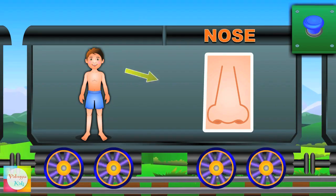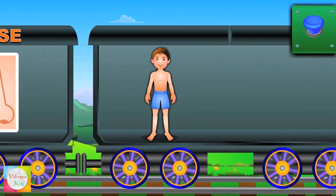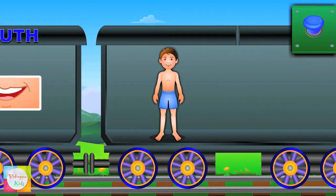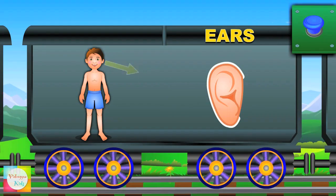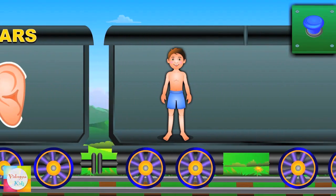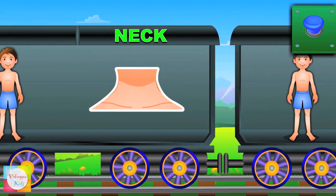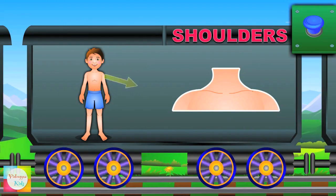Nose — we can smell. Mouth — we eat with this. Ears — we hear with ears. Neck — this part is the neck. Shoulders — here are the shoulders.